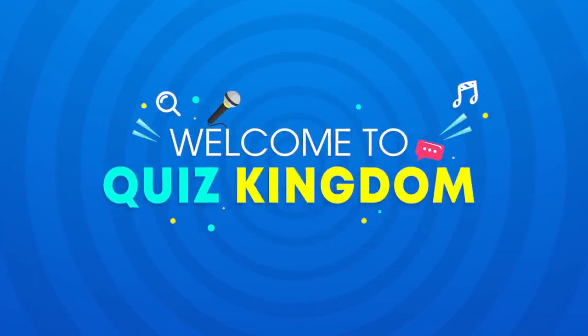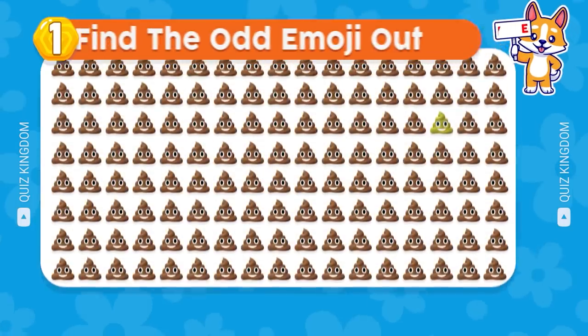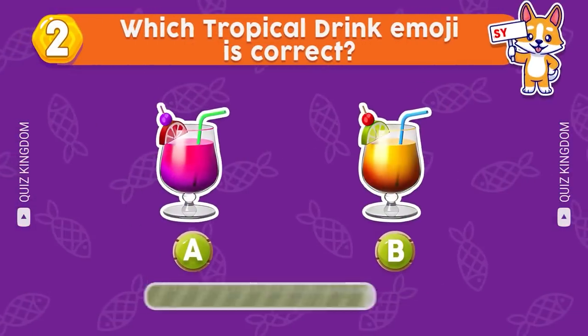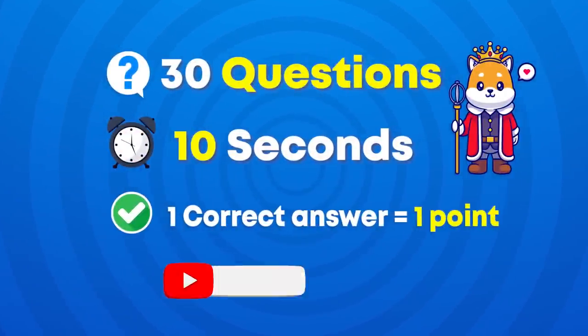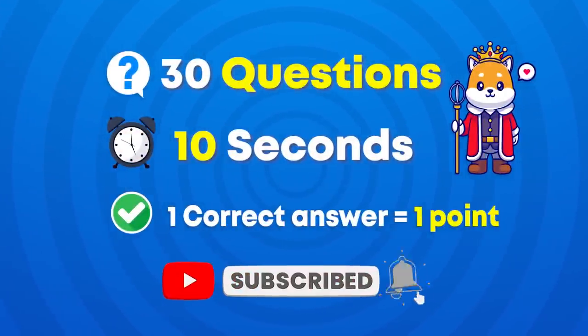Hello friends and welcome to Quiz Kingdom. In today's video, let's test how good your eyes and memory are on this fun emoji quiz challenge. We prepared 30 questions in easy, medium, and hard levels, and you have 10 seconds to find the answer. For each correct answer, you'll get one point.